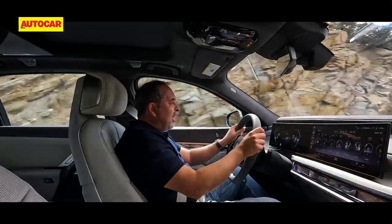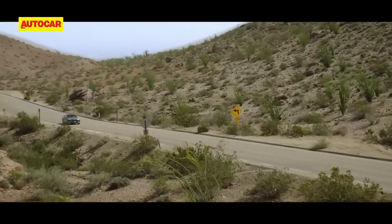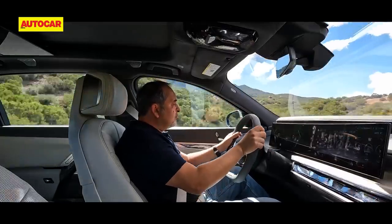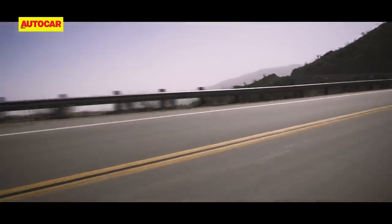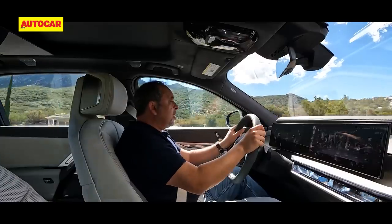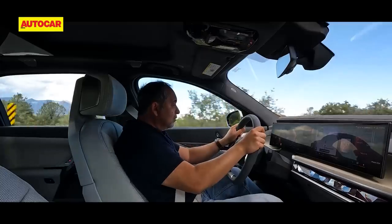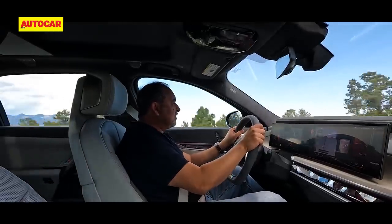Driving the i7 along is an absolute pleasure — the throttle is beautifully metered. You can squeeze it lightly and the i7 gets going with an effortlessness that's very impressive. Tap it harder and you get a nice burst of power. The throttle is so linear it's extremely enjoyable even at low and medium speeds. When you tap harder there's no explosion of torque, just a nice strong gathering of pace. In Sport mode you get more performance and the Hans Zimmer soundtrack really does work pretty well.